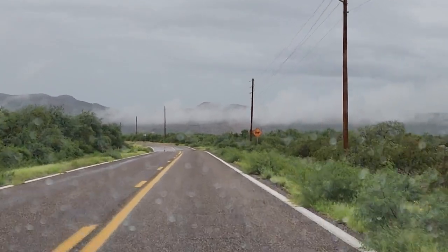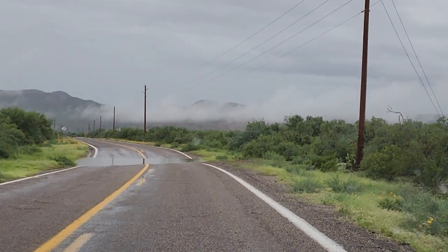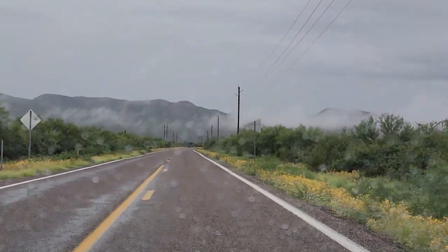Just go through this last little splash and then I'll stop it. Here it comes. Alright, pretty cool. Thank you.